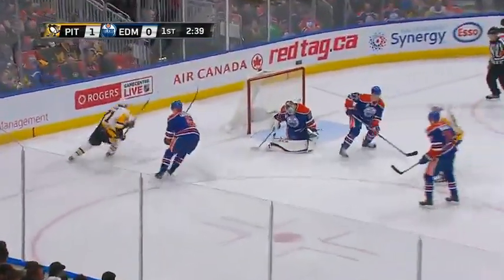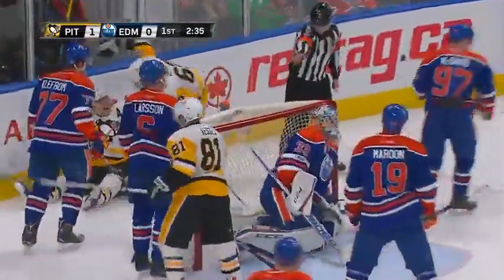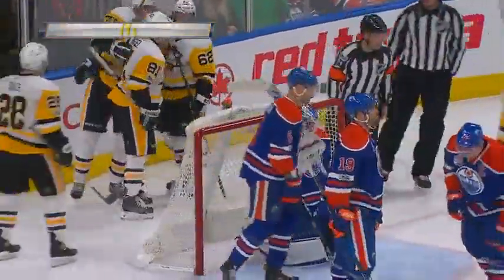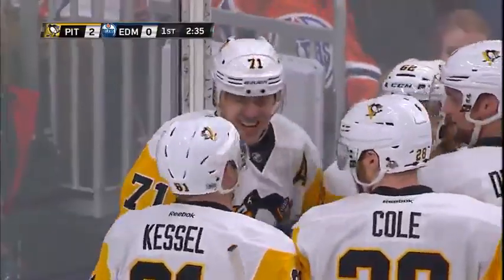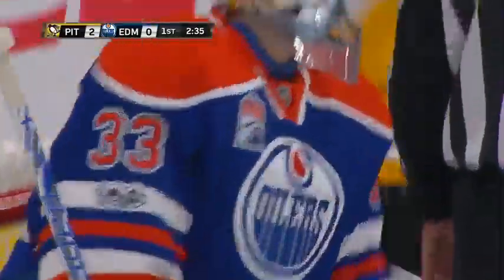Malkin takes the pass from Kessel and guns one. Talbot doesn't know where it is. Malkin tried to get there and he tripped the play. Penguins still score. Malkin went down behind the net, and I thought he was going to reach that puck in the crease, but he kind of tripped over the cage and fell behind the goal. And he had a good view of the Penguins putting the puck in to make it two to nothing.